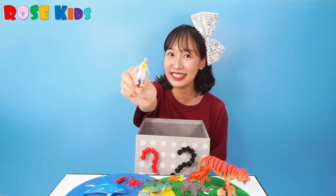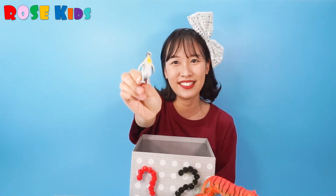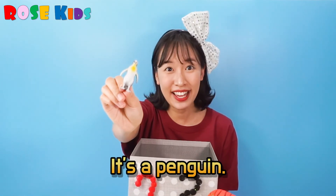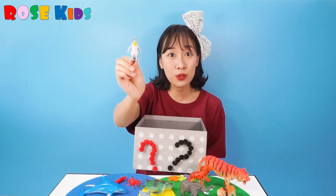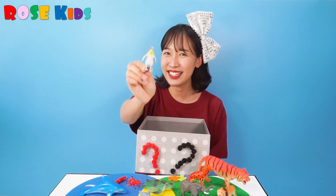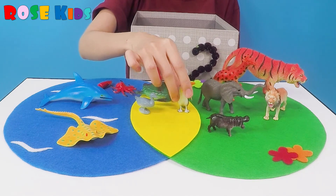What's this animal? I like this animal. Do you remember the name? It's a penguin. Penguin can swim in the sea. Also, penguin can walk on the ground. So I'm going to put it on the yellow part.